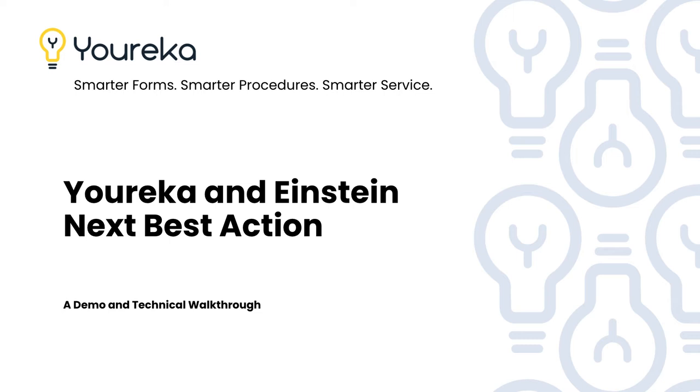My name is Pat Dennis, and what I wanted to do is just do a little video here showing you how Eureka, Salesforce Field Service, and Einstein Next Best Action can all work together.